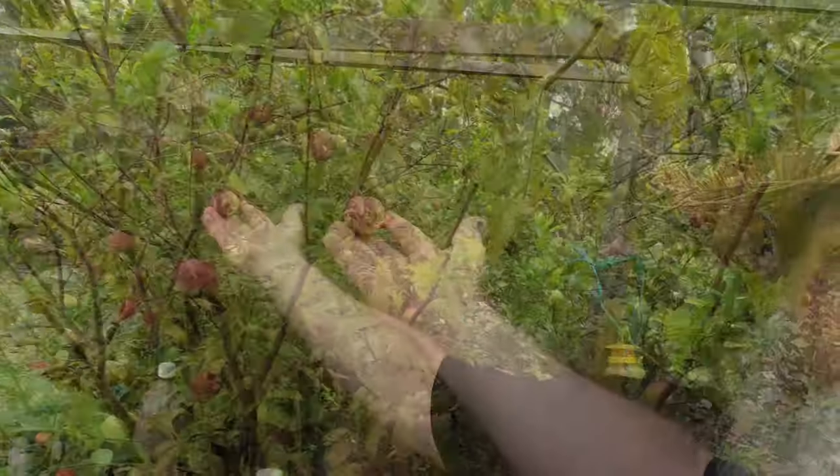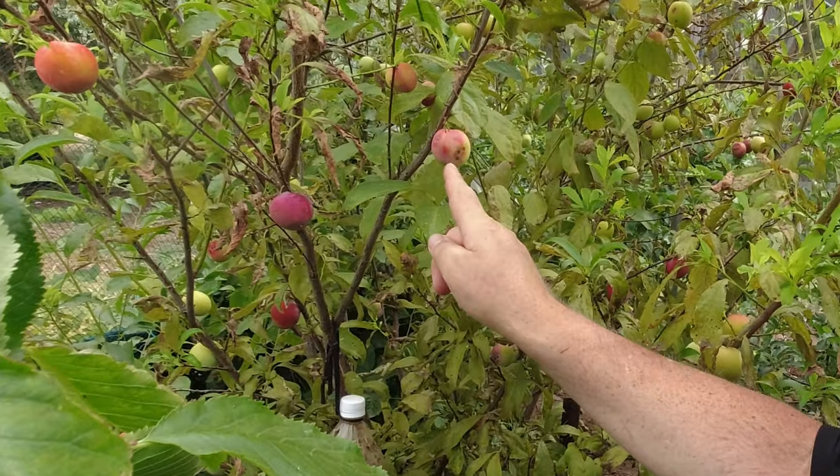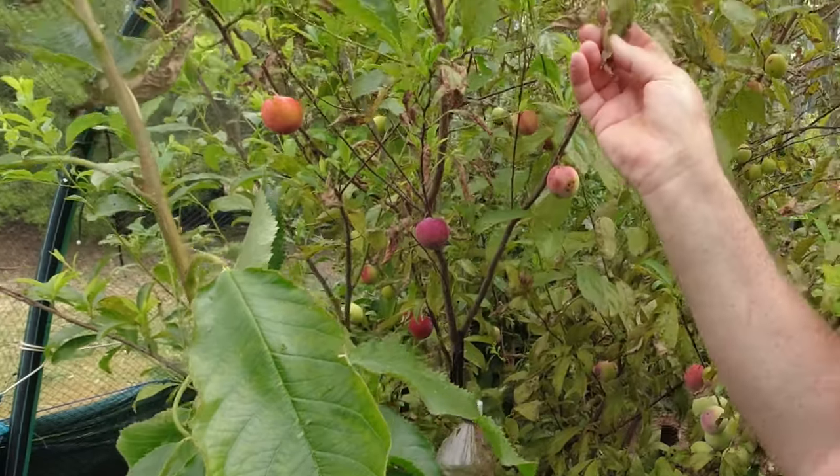Yep, the Santa Rosa plum. Unfortunately the fruit flies got to them when they were very young. They're very marked. And also the leaves - I've got some sort of thing going on with the leaves.